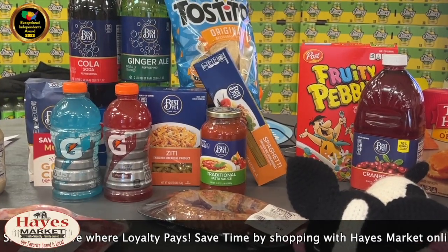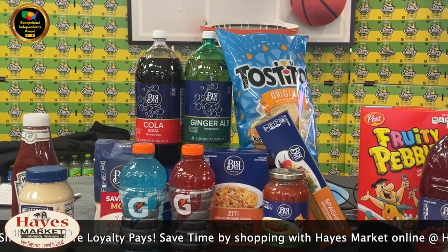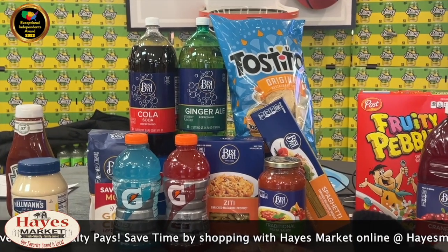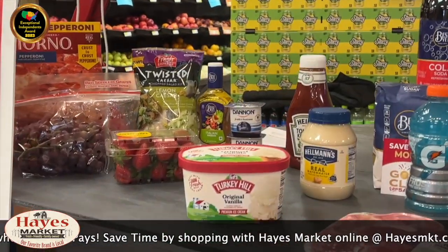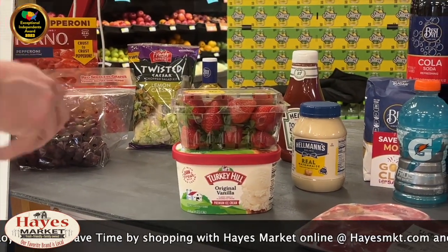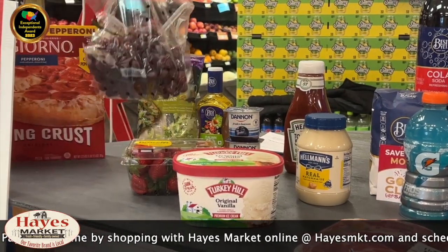How about this - Best Yet two-liter soda. We have the cola and ginger ale, and why not have some Tostitos? They're also featured in the ad this week. The soda is an unbelievable price - two for a dollar! Let's continue on. Also in ad this week for frozen food month - we're almost to the end of March already. Turkey Hill ice cream two for six. Over in produce, strawberries - maybe cut those up and put them on that vanilla ice cream, Alice in Wonderland. They are $2.99.